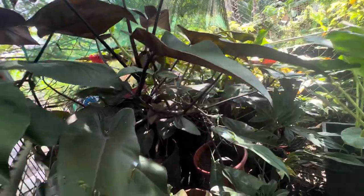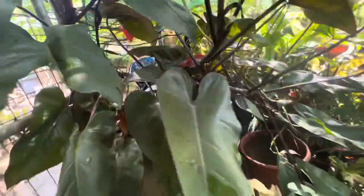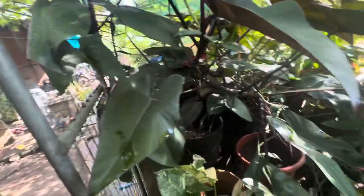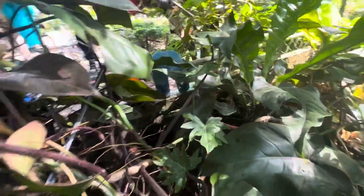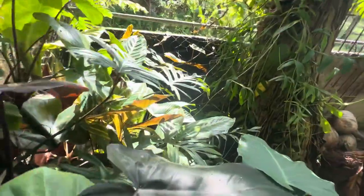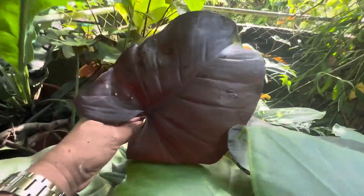This is also my dark knight — tingnan ninyo yung aking dark knight philodendron. This is also my pink princess — ito maliit pero ito yung mother plant, kasi yung malaking pink princess doon, dito siya nanggaling. And then I have also another pink princess here from Jesse Unabia — hindi pa talaga siya nagpakita ng variegation.